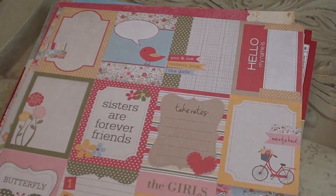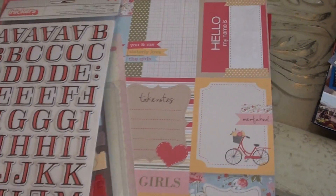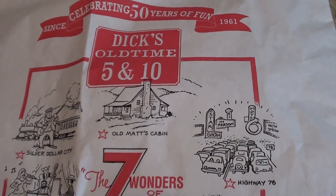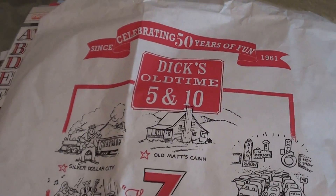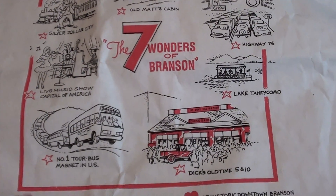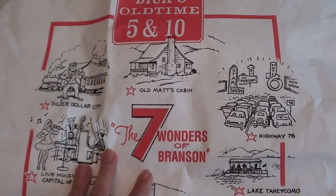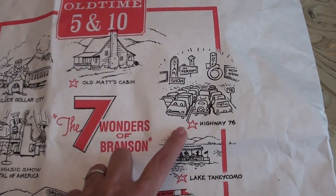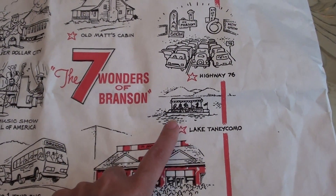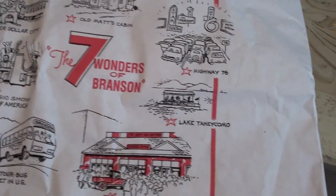Those are the papers. Then there were some little things we picked up along the way that I can use in my Project Life. One of my favorite things was this bag at Dick's Old Time Five and Ten. Back in my childhood it was called the Five and Dine, but that doesn't exist anymore. A lot of these things on here we did, so I figured I could cut those off. Here's Highway 76 and I could color those in. Lake Tanicomo - we did that one as well. And then of course the store itself, so I thought that was really cute.